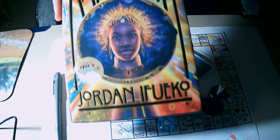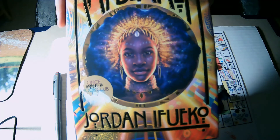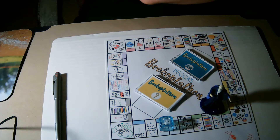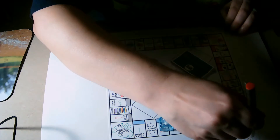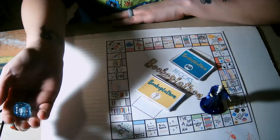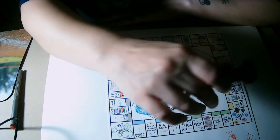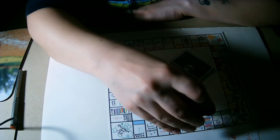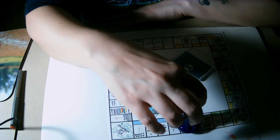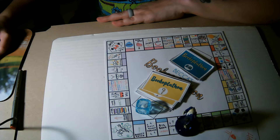One, two, three, four, five, six, seven — people of color represented. I'll read 'Raybearer' by Jordan for this one. Alright, so the regular rolls are done — now I'm doing my extra rolls, two of those. That's a three — one, two, three — V, of, and, and, and, am.